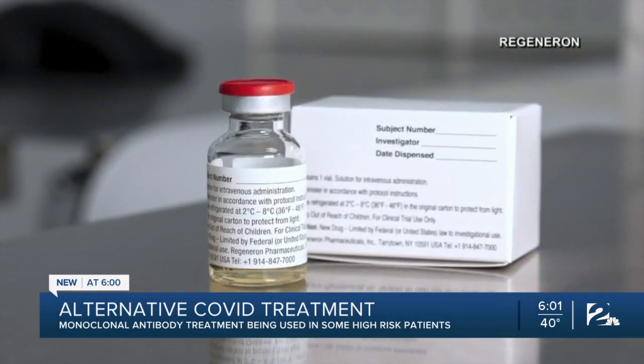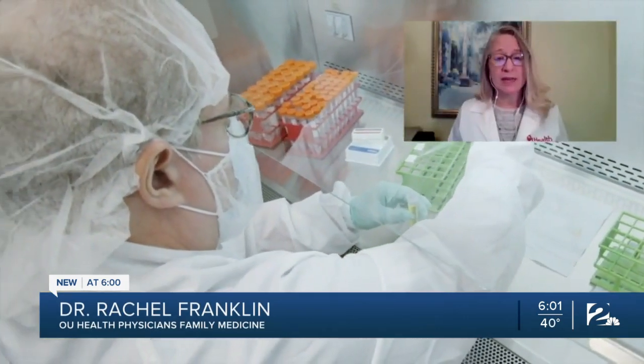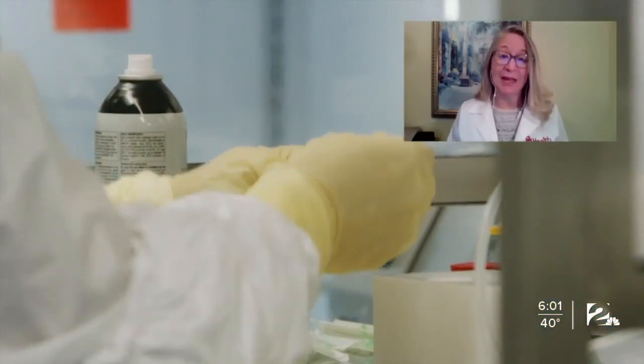So far, Seawright is only among 50 other patients to receive the experimental treatment. OU physician Dr. Rachel Franklin says there are a few reasons why. First, people are not aware of it, so they don't know that you have to get it early in the course of illness. By the time you're a week to 10 days out, we probably won't be able to get you that infusion.